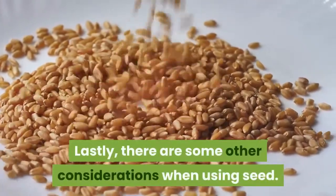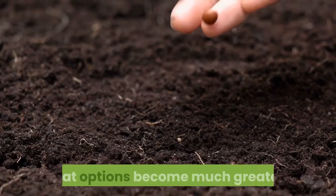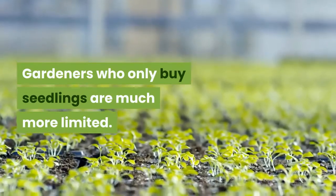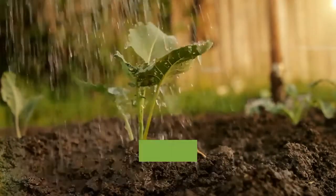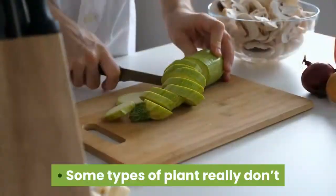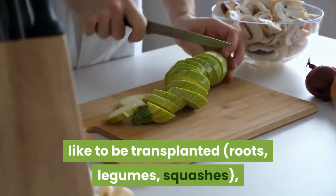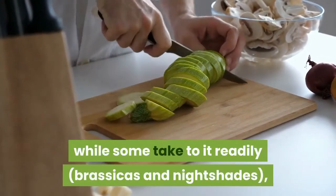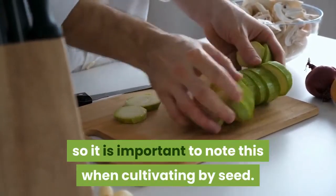There are some other considerations when using seed. One of the major benefits of using seeds is that options become much greater — gardeners who only buy seedlings are much more limited. That said, it's not a bad idea to check out the typical germination of new seeds before attempting it. Some types of plant really don't like to be transplanted — roots, legumes, squashes — while some take to it readily, like brassicas and nightshades, so it is important to note this when cultivating by seed.